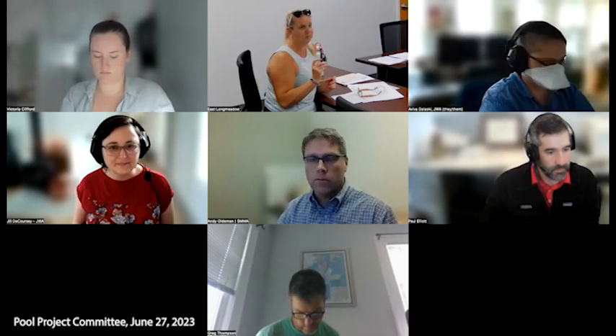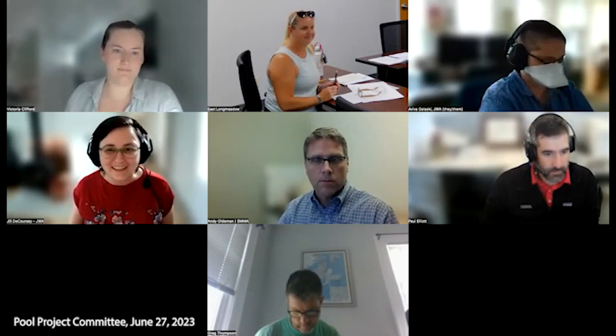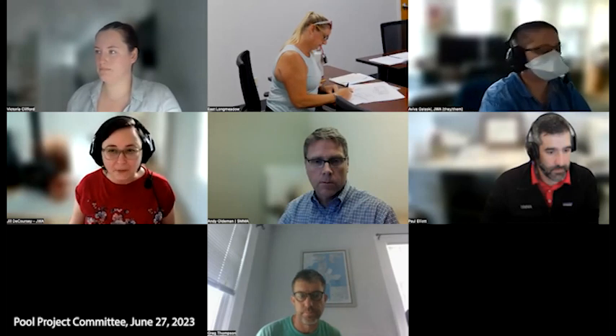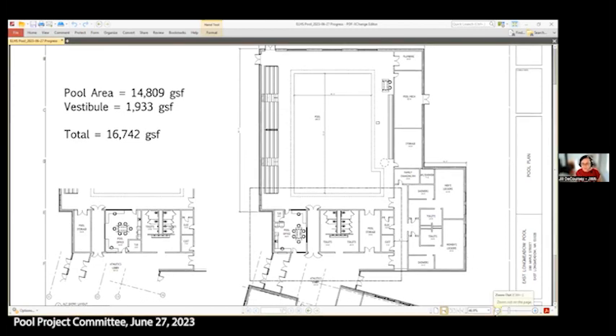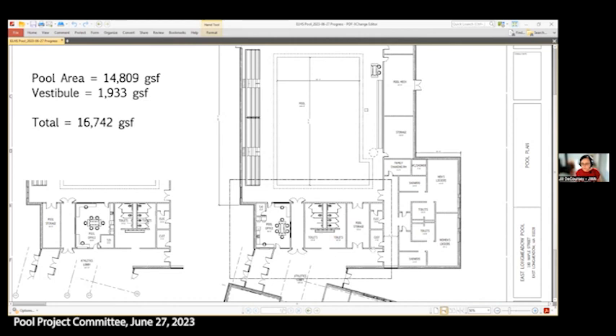With that, I'll turn it over to whoever was talking about the design update. This is Jill DeCorsi from Jones-Whitset. Based on the feedback we got at the last pool building meeting, we made a few revisions and have two options we wanted to show quickly. I'll share that now — are you seeing the PDF? Great. So at the last meeting, we had talked about swapping out the toilets and the pool office space, and we have two schemes looking at that.